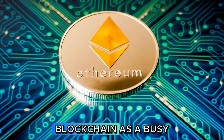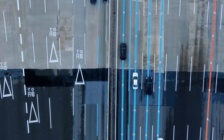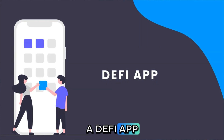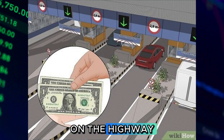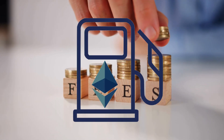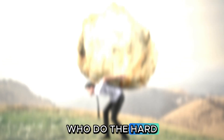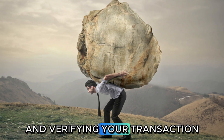The highway analogy. Think of the Ethereum blockchain as a busy highway. Every time you want to make a transaction — like sending crypto, minting an NFT, or using a DeFi app — you have to pay a toll to get on the highway. This toll is called a gas fee. You pay this fee in Ether, and it goes to the network's validators who do the hard work of processing and verifying your transaction.